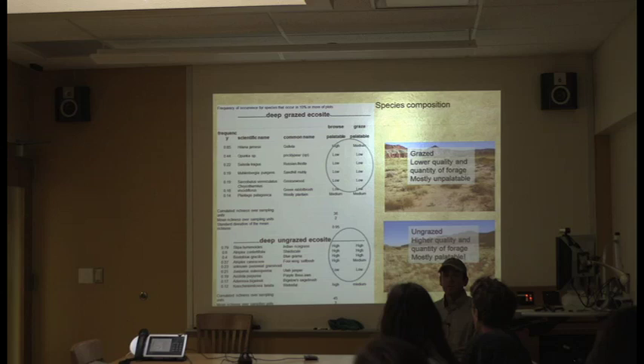The last piece: even with all those other measured differences, the species present in the ungrazed area are the 'lima beans and Brussels sprouts' — what the cows don't like. The species present in the ungrazed area include your 'cotton candy' species — the stuff cows eat first.